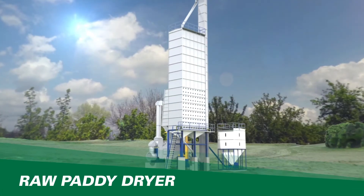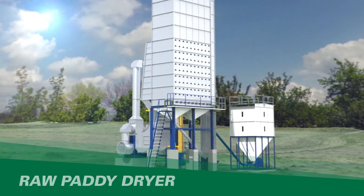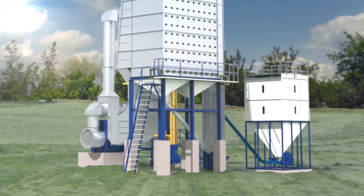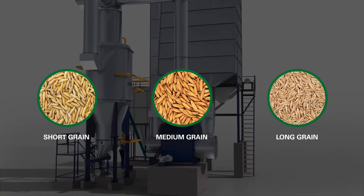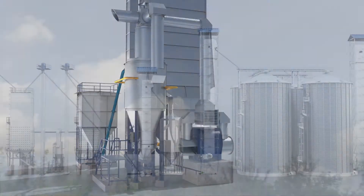The AGI Miltec Raw Paddy Dryer is designed to reduce moisture in the harvested paddy. Our advanced hot air technology ensures uniform drying to produce hygienic and export-quality rice. Our raw paddy dryer is specially designed to serve all varieties of paddy, and is most suitable for storing paddy in grain silos.